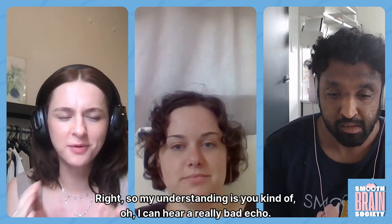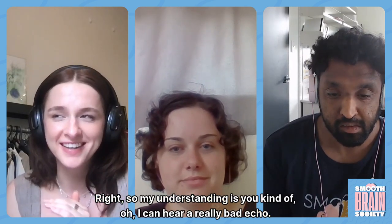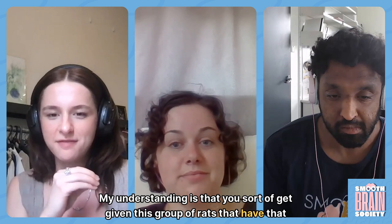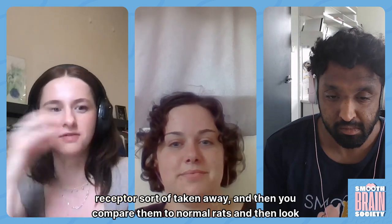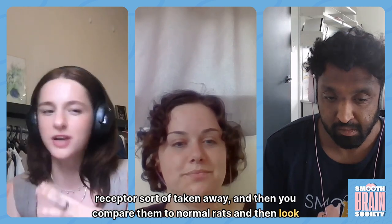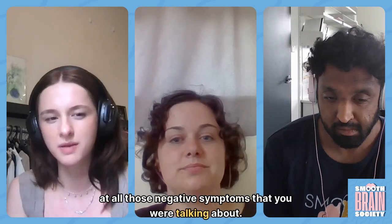My understanding is that you get given this group of rats that have that receptor sort of taken away, and then you compare them to normal rats and look at all those negative symptoms you were talking about.